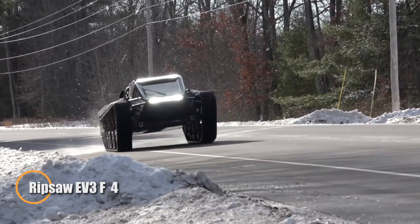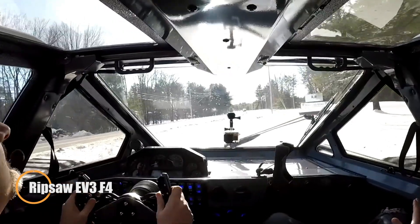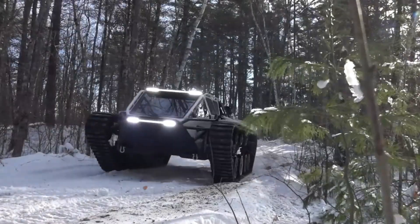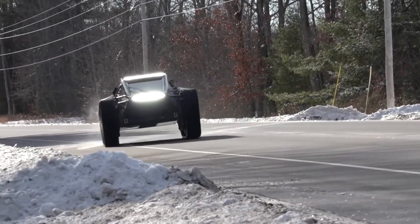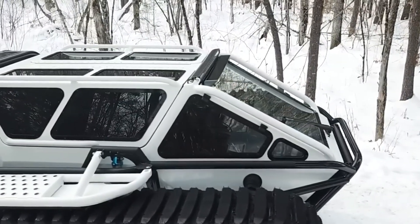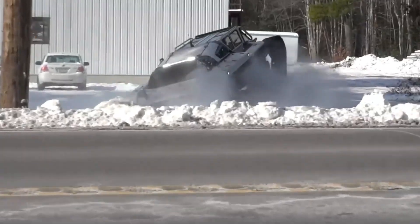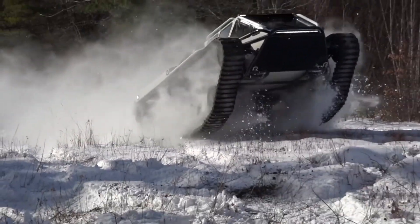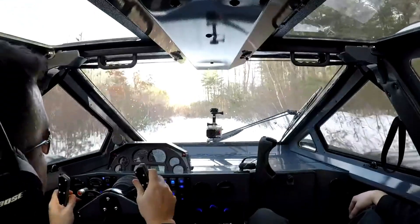The Ripsaw EV3 F4 is an ultra-powerful tracked vehicle built for extreme off-road performance. Equipped with a 6.6L Duramax turbo diesel engine, it produces an incredible 1,500 horsepower and 1,000 lb-ft of torque, reaching speeds of up to 60 miles per hour. Its reinforced rubber tracks and advanced suspension system provide exceptional handling on steep slopes, loose terrain, and rugged landscapes, with 20-inch ground clearance and an eight-foot turning radius.